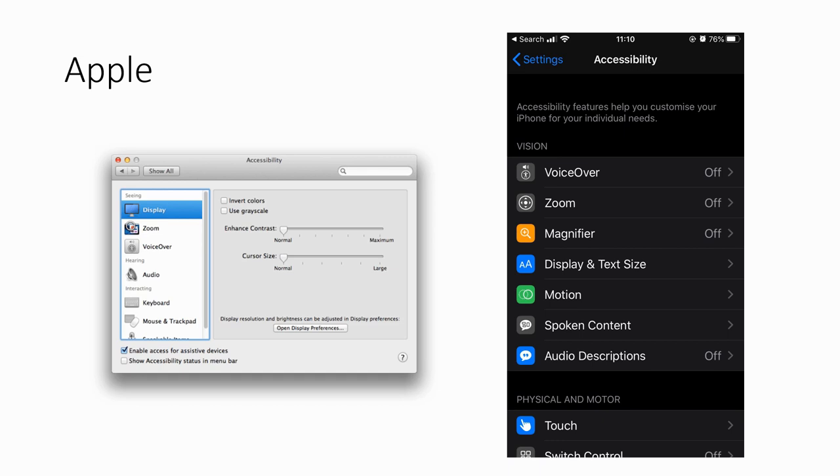Apple's business is around selling devices, so they were really the first company to go all in on providing all these access tools built into the system. On macOS you've got text-to-speech, speech-to-text, and VoiceOver — the full screen reader for visually impaired users. Similarly, iOS, iPadOS, and even the Apple Watch all have these technologies built in from the start.